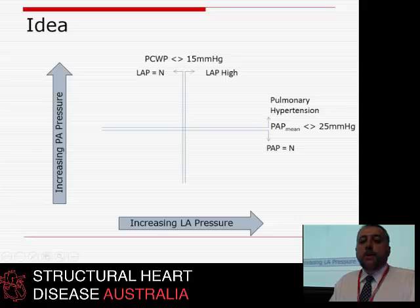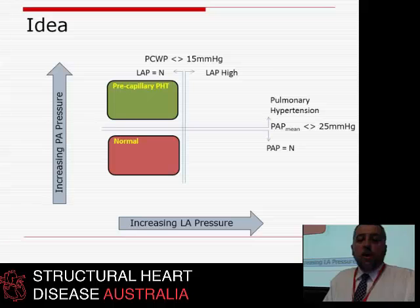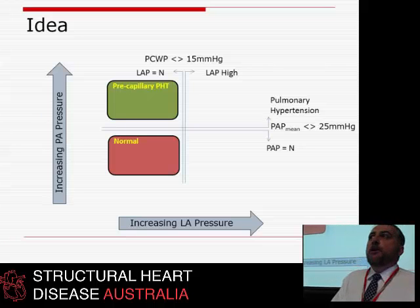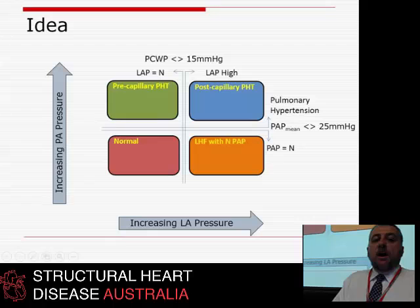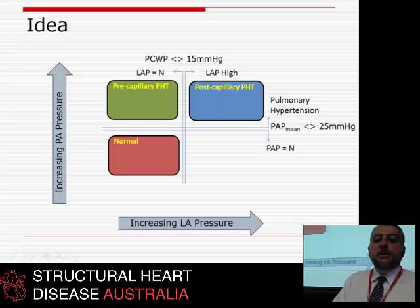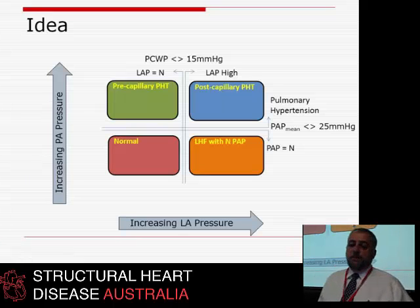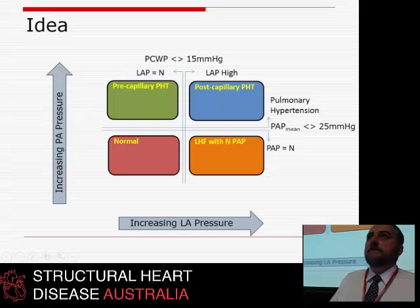Normal individuals have normal LA pressure and normal PA pressure. Pre-capillary pulmonary hypertension patients have a normal LA pressure but a very high PA pressure — these are the lung people who need bosentan. Post-capillary patients have both high PA pressure and high LA pressure. And then there are people with high LA pressure who haven't yet built up enough back pressure to cause pulmonary hypertension — we might call them HuffPuff.